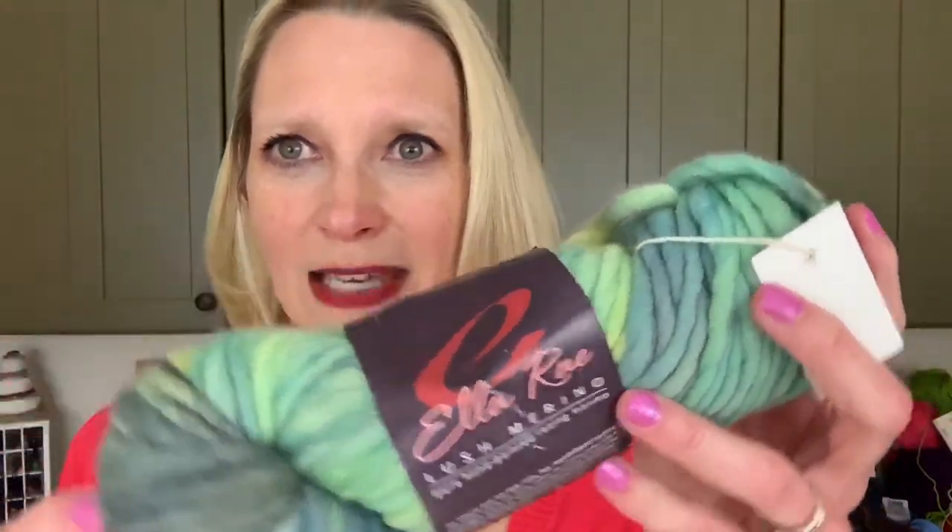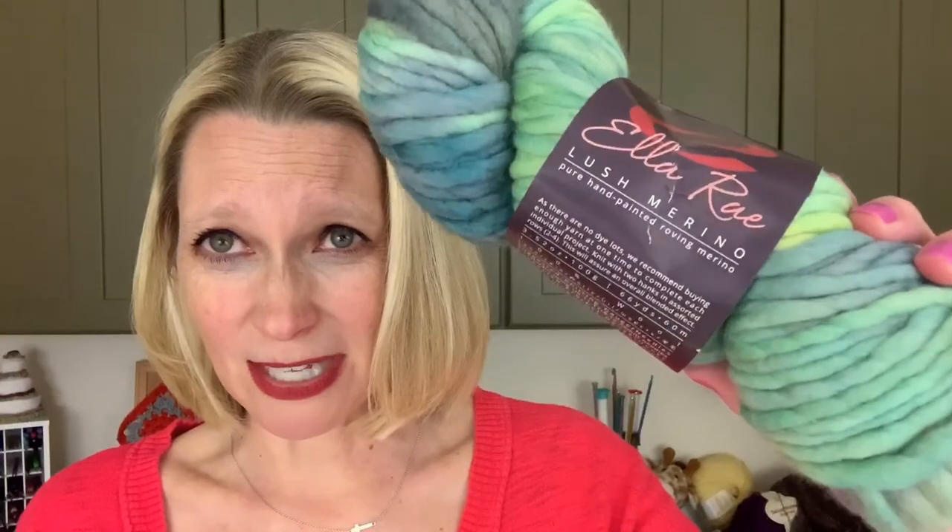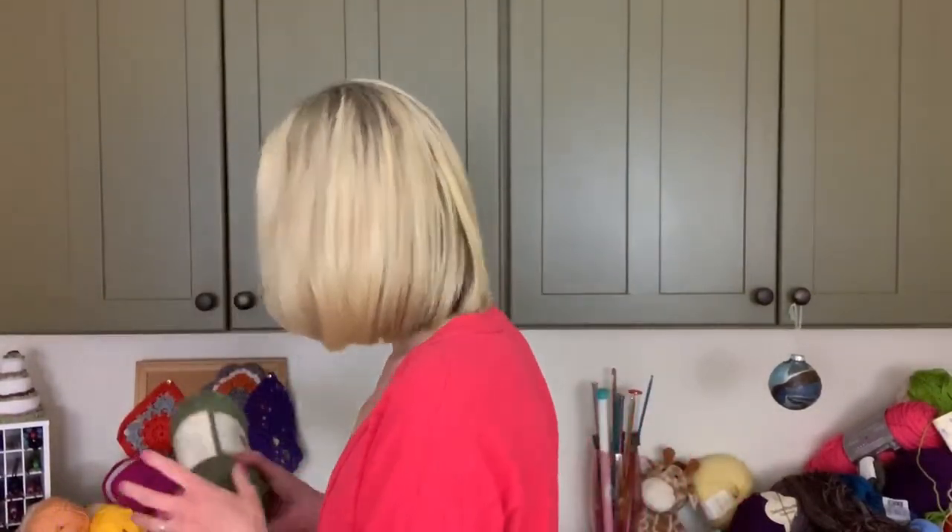Look at this one — Ella Ray Lush Merino. I've had this a very long time, love it, haven't figured out what to do with it. It's super bulky, maybe a size 6. It's pure hand-painted roving merino. Because it's so chunky, I guess it just needs to be a big lacy scarf, but it's only 66 yards — made in Uruguay for Knitting Fever. You guys ought to challenge me to come up with a 66-yard project with this!